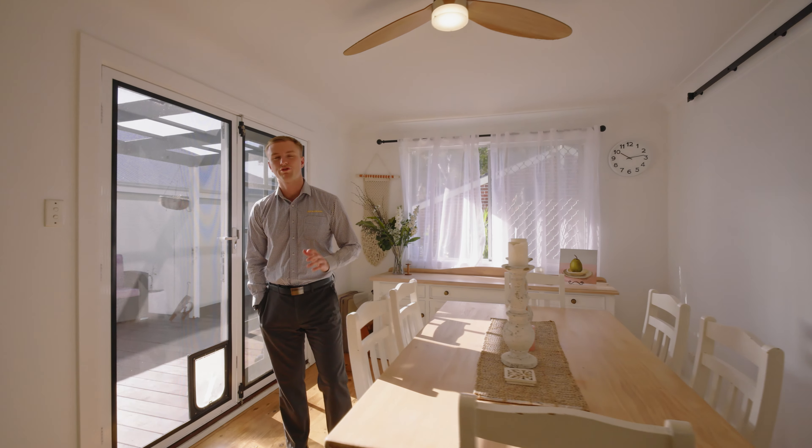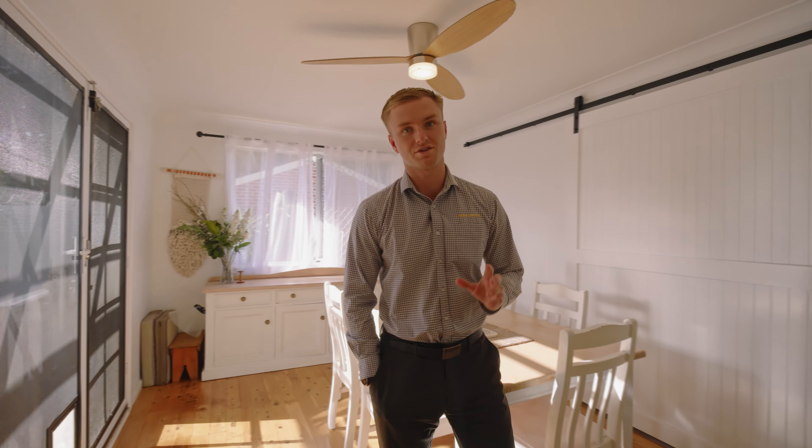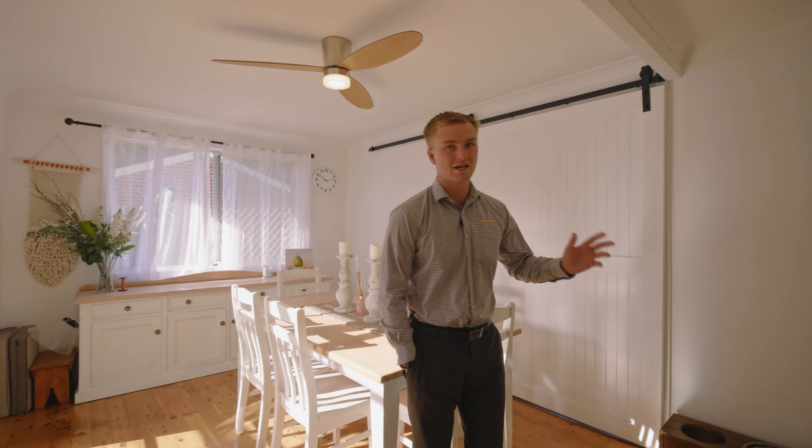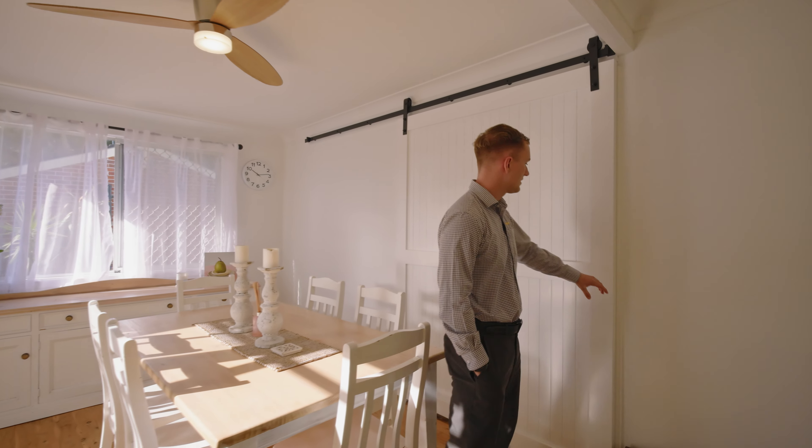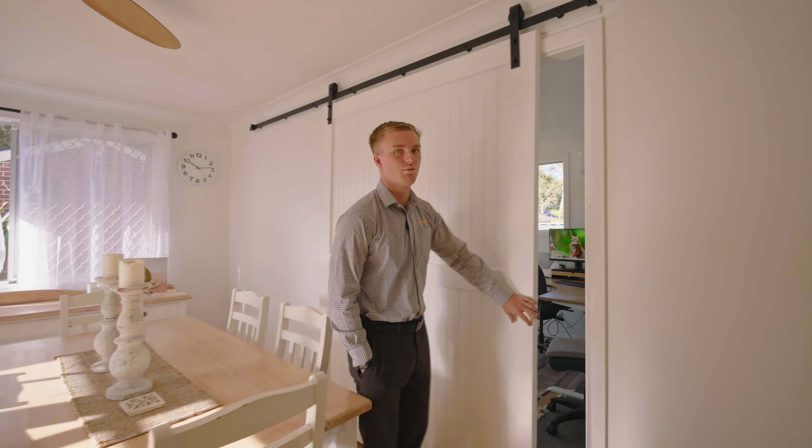Inside this beautiful home, we've got three great-sized bedrooms, a fully renovated bathroom and kitchen, which are an absolute must-see. We've got a separate dining and living area, timber floorboards throughout, but we've also got this third bedroom, which is currently being used as a home office. Have a look.